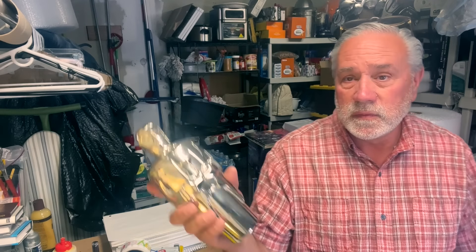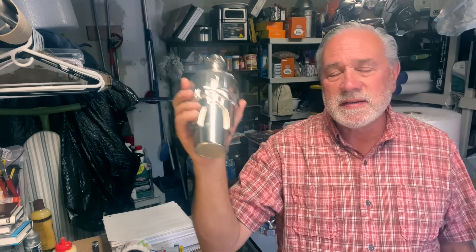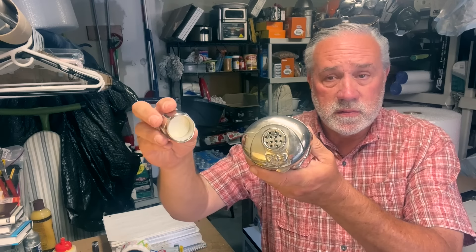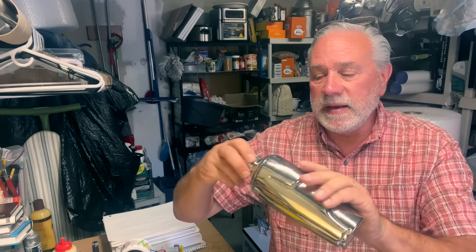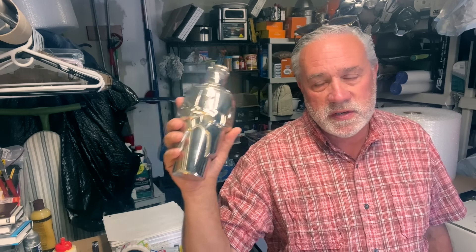We went to another garage sale through networking — another picker sent me a picture the night before and I said I'm going. Here we go: a Lennox martini shaker. The lid comes off too. I paid $10 and it sells for $60 to $80. It is just so cool — love finding stuff like that.